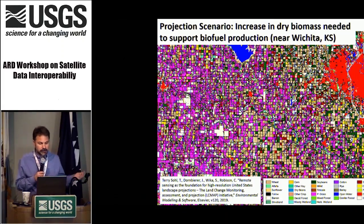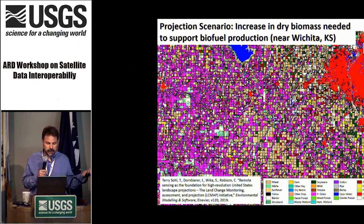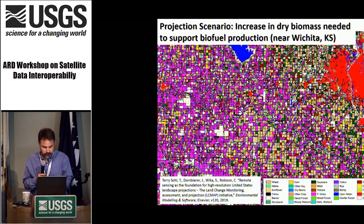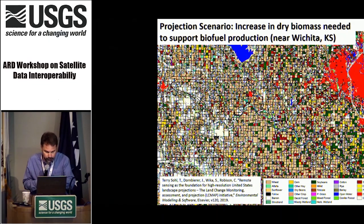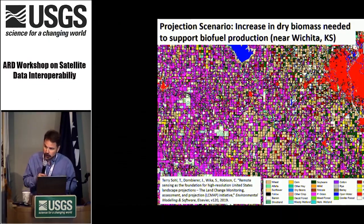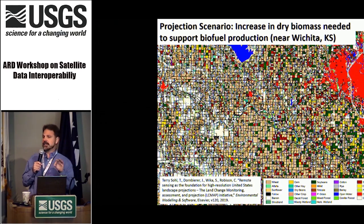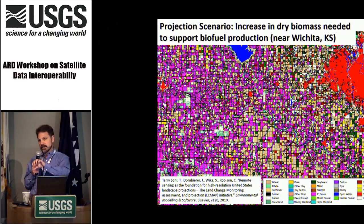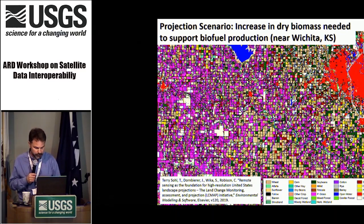Here is another projection scenario: increasing what would be needed to support biofuel production — increasing the dry biomass of various grasses. You can see the growth rate of perennial grass going out to 2100, using climate models. This gives you a flavor of how ARD and stack feeds LCMAP, and LCMAP in the bigger picture feeds this kind of projection scenario capability.